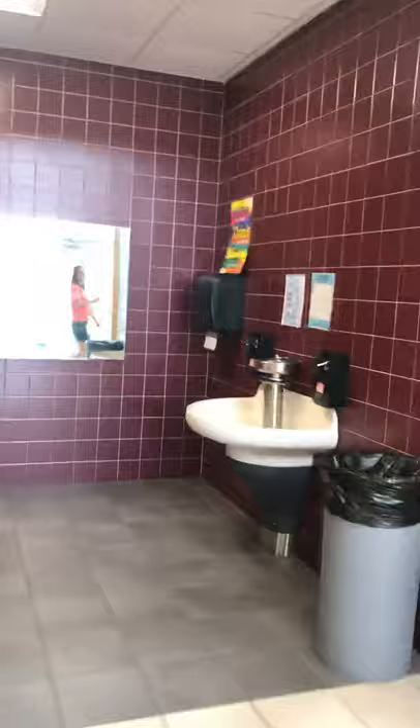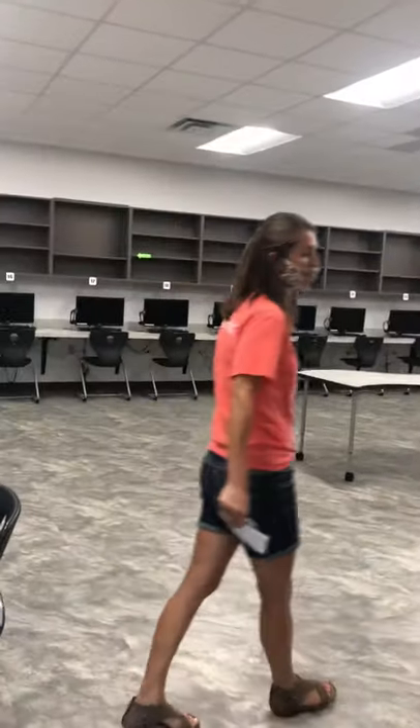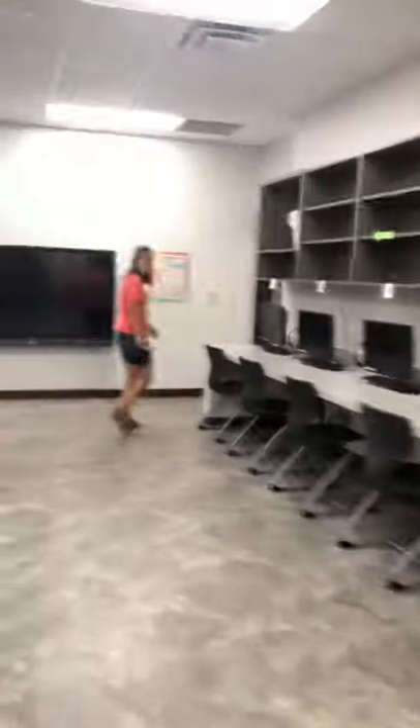As we come in here to our left, we've got our incredible computer lab. Ms. Elsner is our computer lab teacher. She's terrific. The kids will have the opportunity to learn in 2020 everything they need to know, which we know is crucial during these times.